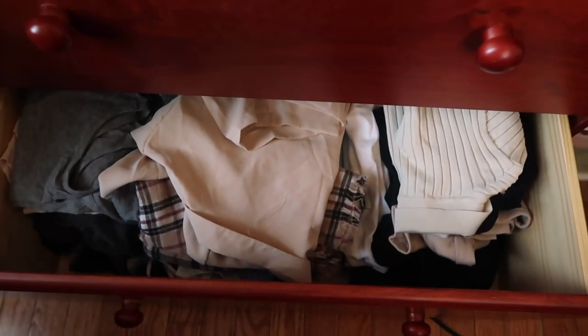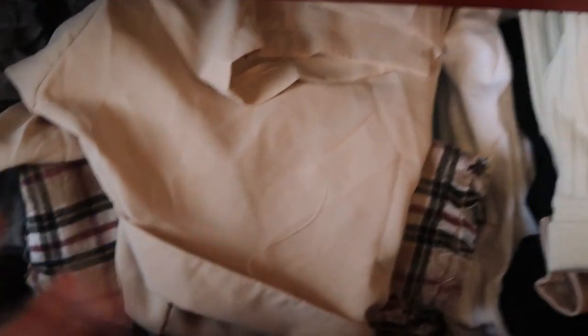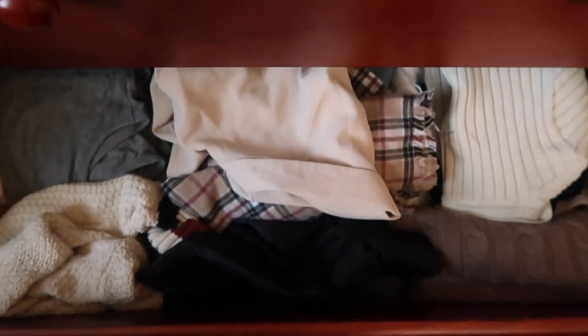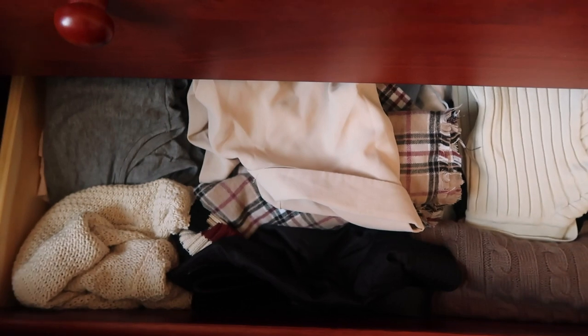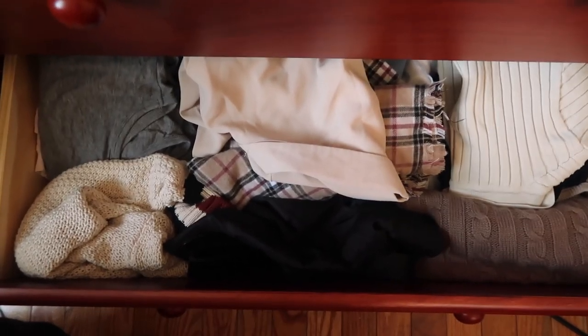It's crazy how everything fits so nicely now when before it was like bulging out of the dresser. There we go — organized, somewhat, kind of. I tried the best I could.